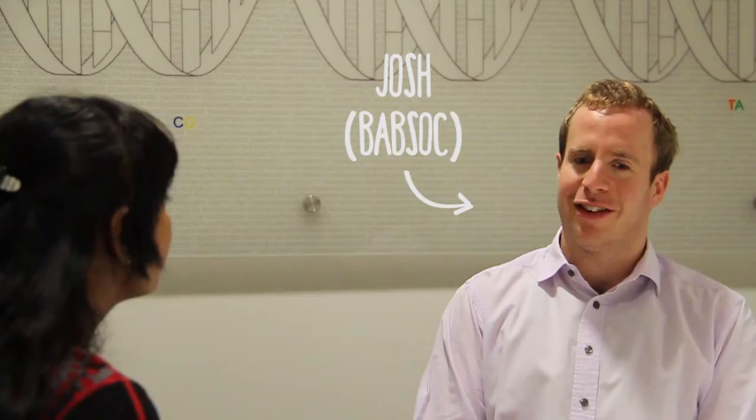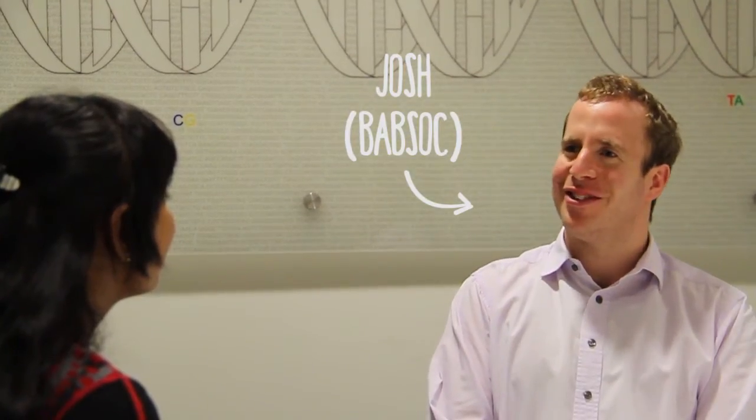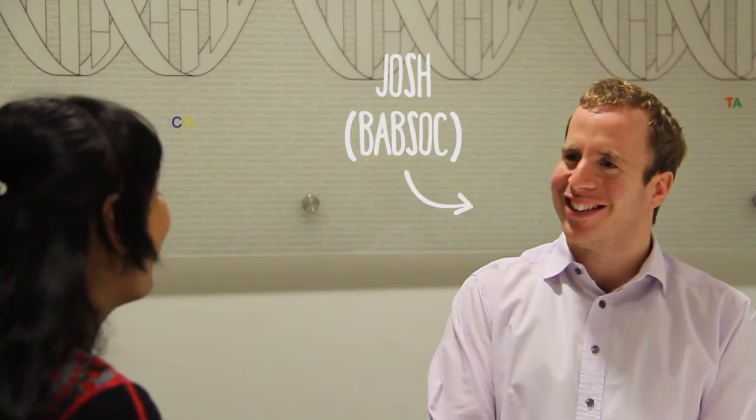I'll be meeting all of the students in the first week. Hopefully you'll all be attending your first lecture and also your first laboratory class. BABS, the Biotechnology and Biomolecular Science Student Society, is a society for people that work or study in BABS. We offer networking opportunities as well as social opportunities, and we aim to create a sense of community among BABS students.